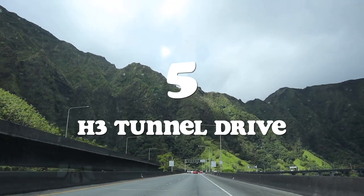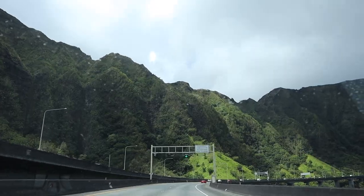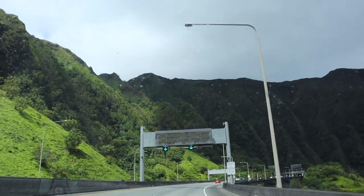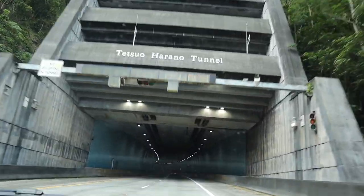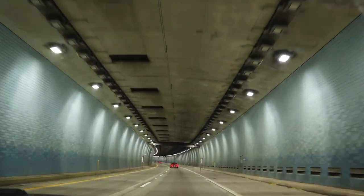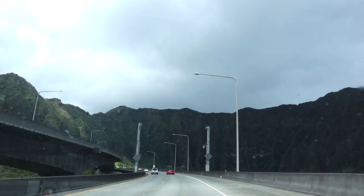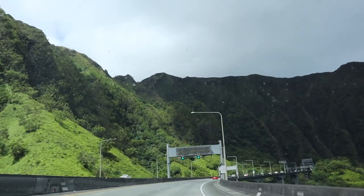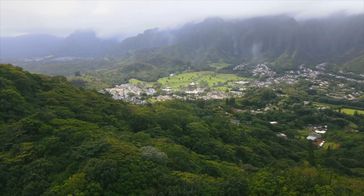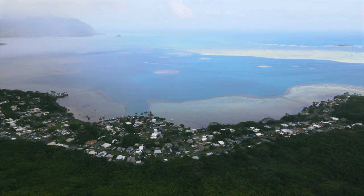Number five: the H3 Tunnel Drive. H3 stands for Highway 3. There are a lot of different highways here on Oahu but H3 is one of the most amazing because it feels like you're floating in a forest. As you go up into the ridge and through the tunnel, it ends and just Hawaii — ocean, rivers, amazing views. It's an unforgettable driving experience and not far from Waikiki or Honolulu. The H3 takes you from downtown Honolulu all the way across the island to Kaneohe or Kailua. It is truly a wonderful and beautiful drive. You can't miss it.